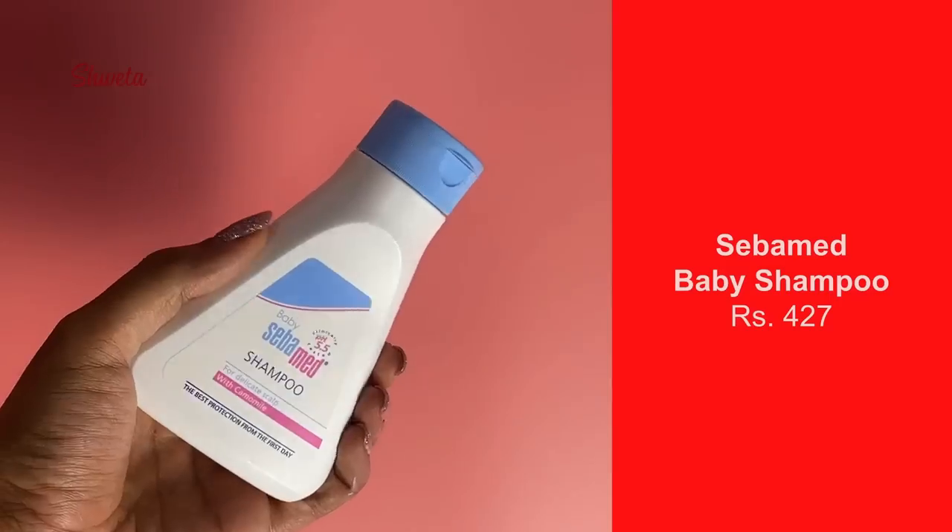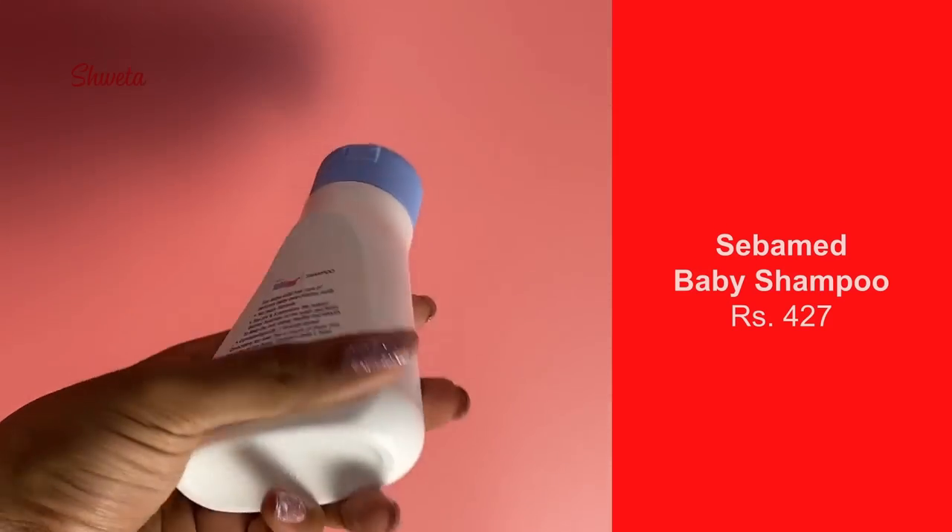Let me introduce all the mothers out there to this SaberMed product — under 500 by the way. This is the baby shampoo for delicate scalp with chamomile. There are so many shampoos claiming to be delicate for baby scalps, but I've tried them all. For the last two weeks, Nirvana got a scalp infection — apparently a viral fever and viral infection was going around. She started scratching her scalp badly and crying with pain from the itching. This was recommended by the doctor as the mildest baby shampoo to use.